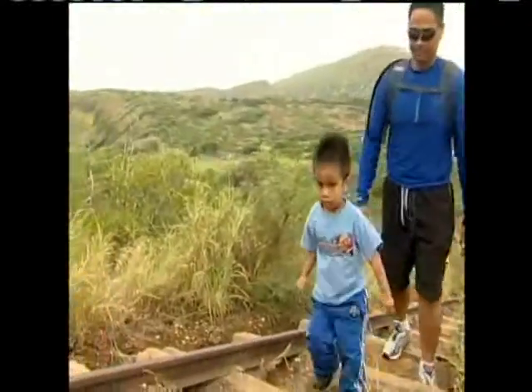Shane Enright, KITV4 News. The city paid a private contracting company $30,000 to remove that cable.